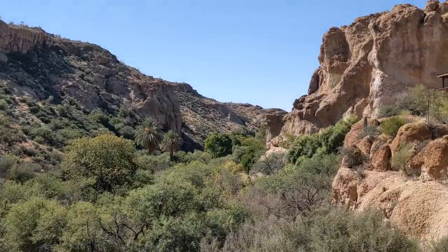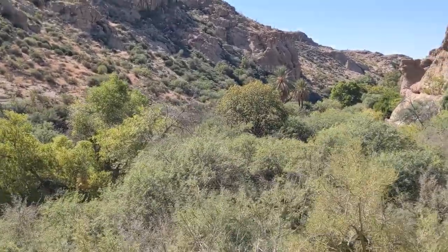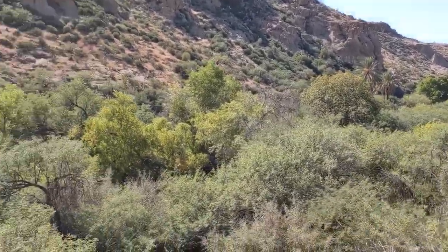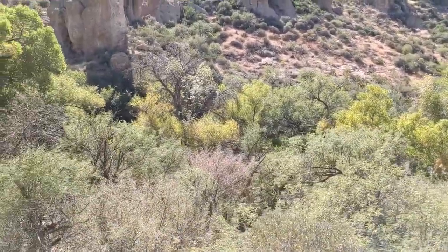This is just a gorgeous view. We're on the far end of the park on one of the hiking trails and you can look down into the valley and just see how green it is down where the water is. It's so cool.